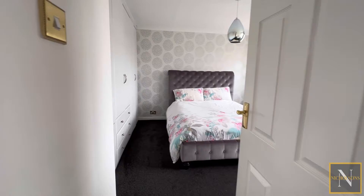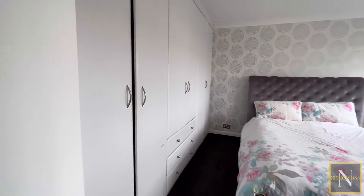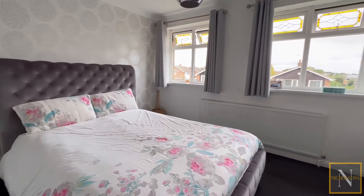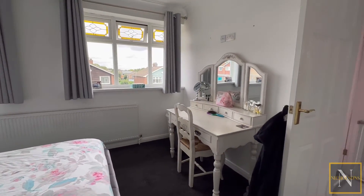The master bedroom is a spacious bedroom having two front facing UPVC double glazed windows and fitted wardrobes to one wall.